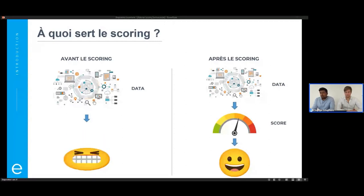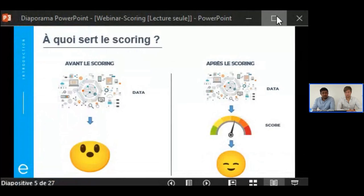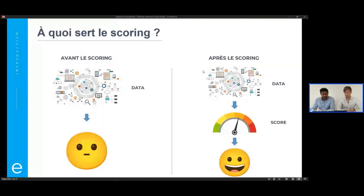Prenons l'exemple d'Elisphère. Quand nos clients viennent nous voir pour avoir de l'information sur une entreprise, on leur fournit différents scores en fonction de leurs besoins. Si on ne leur donnait pas de score, on leur donnerait toutes les informations brutes. La personne en face devrait chercher par elle-même dans les données ce qui est intéressant, ce qui a de la valeur, et synthétiser pour en extraire quelque chose. Le faire sur un très grand nombre d'entreprises, sur un groupe portefeuille, c'est vraiment une prise de tête.